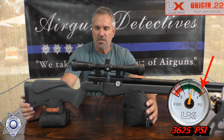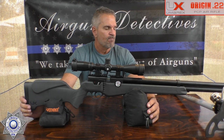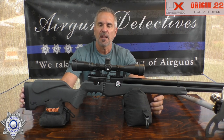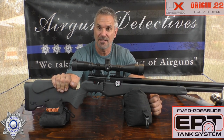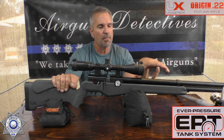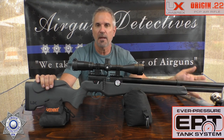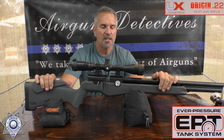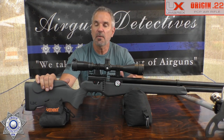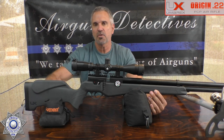This gun fills to 250 bar, which is about 3625 psi — a little higher than your typical 200-bar guns. They claim roughly 40 shots per fill. The neat thing is Umarex's special Ever Pressure Tank system, which compresses the reservoir air with a pre-pressured chamber. In plain English: it takes about 50% of normal hand pump strokes — about 13 pumps from empty for one full-powered shot, and about 100 pumps for a full fill.